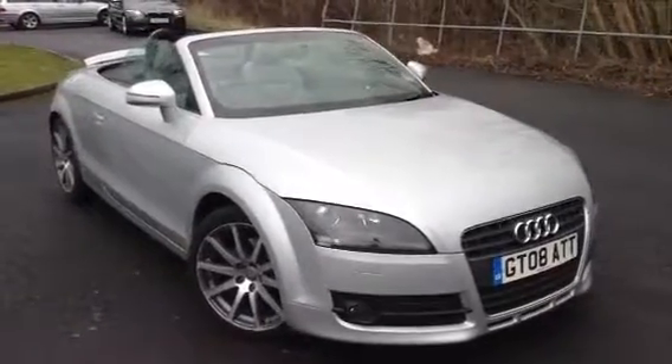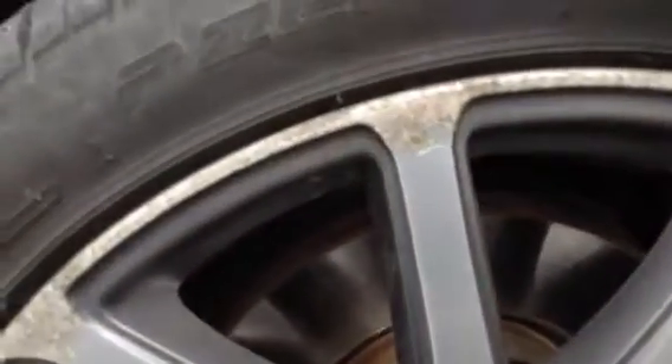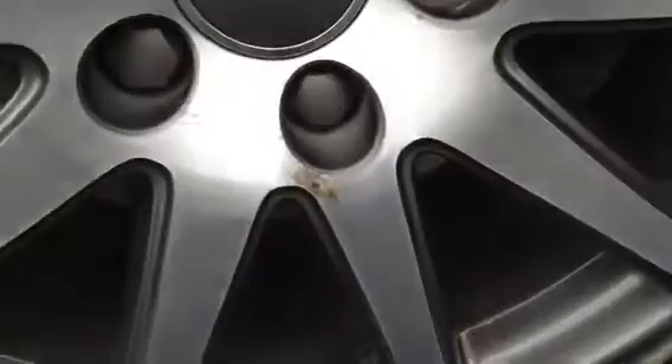Here we have a 2008 Audi TT TFSI convertible in silver, starting with the offside front tyre. Tread depth we're looking at around 3mm at the most there, not a great deal of tread. As we can see to the alloy itself, it is heavily corroded — they are a polished finish — so you can see a lot of corrosion around the outside edge of the alloy. There is some curbing in there as well, and all along the outside edge you've got corrosion and curbing, so it's definitely going to require a refurb there.